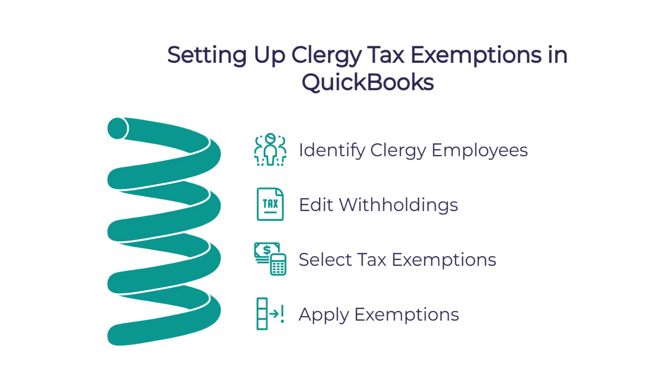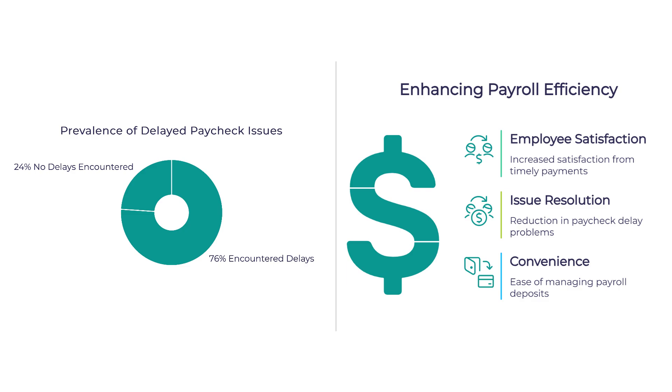That sounds much simpler than trying to calculate all that manually. And direct deposit is another great feature — a recent survey showed that 76% of people have experienced issues with delayed paychecks. QuickBooks can deposit money directly into your staff's accounts, which increases employee satisfaction.